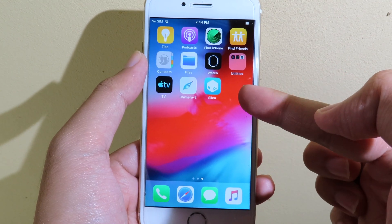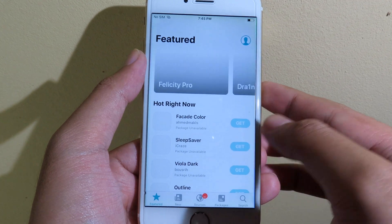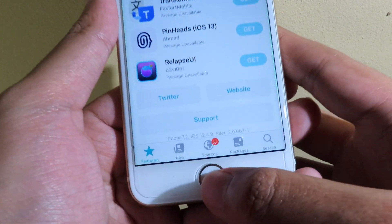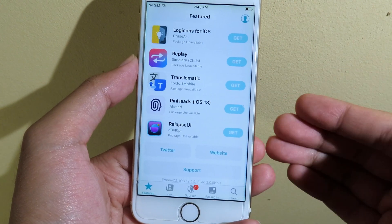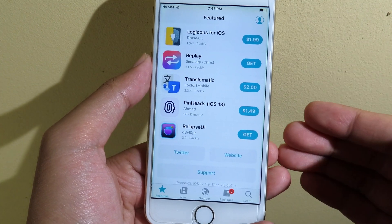Now I can see Cydia right here — I can just launch it, and as you can see I have successfully jailbroken my iPhone 6 on iOS 12.4.9. Thanks for watching, I hope this video helps you, and I will see you guys in the next one.